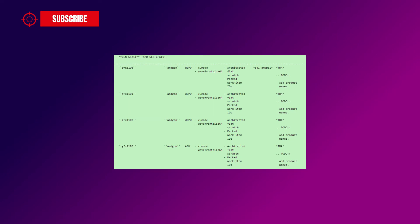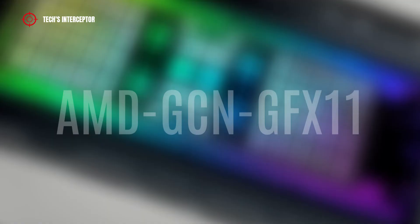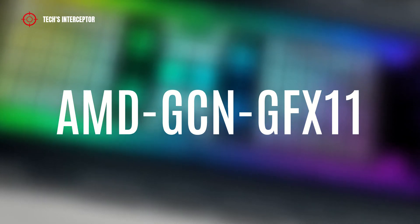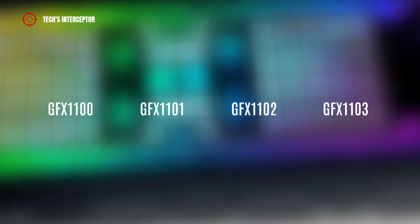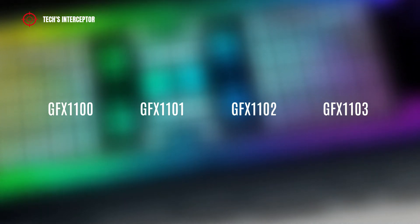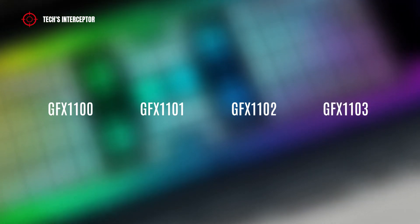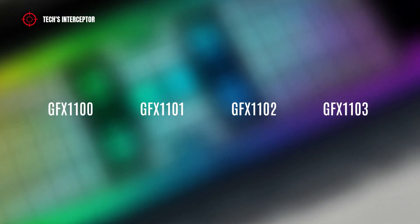The four models refer to a series codenamed AMD GCN GFX11 and are named GFX1100, GFX1100 1, GFX1100 2, and GFX1100 3.